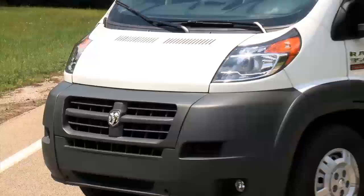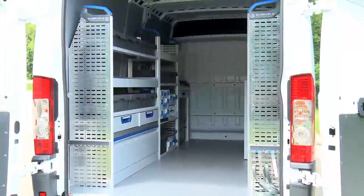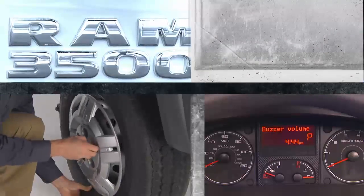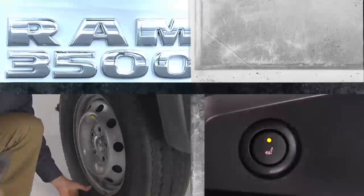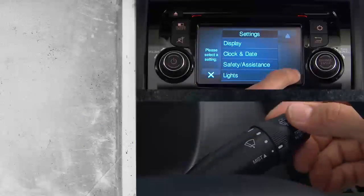The Ram Promaster means business, and whatever your business needs, the hard-working Ram Promaster will be right there with you, offering quality, durability, and outstanding cargo capacity. This video lets you explore some of the great features and technology of your new Ram Promaster.